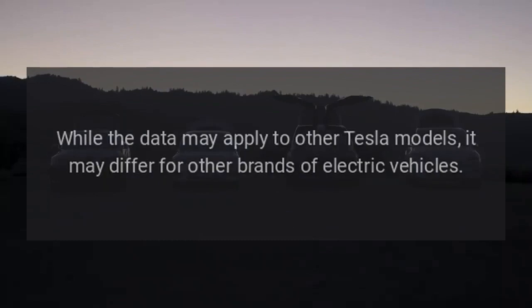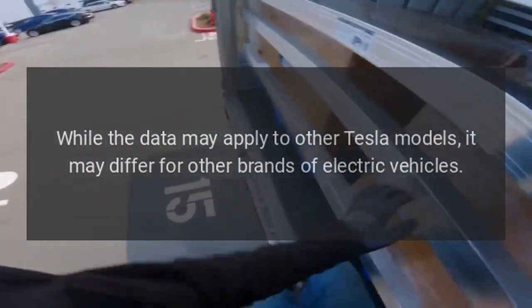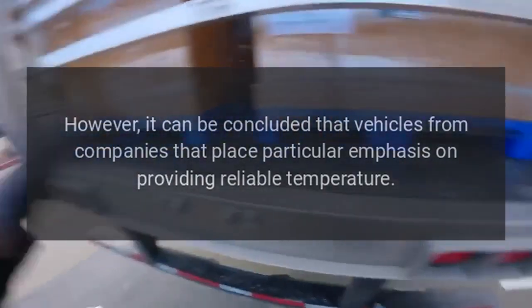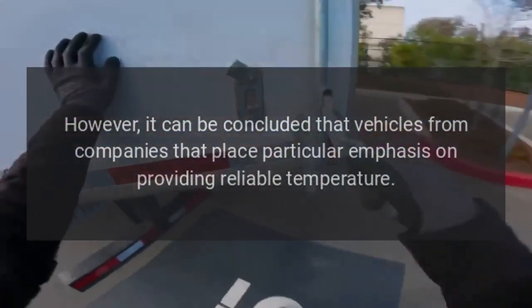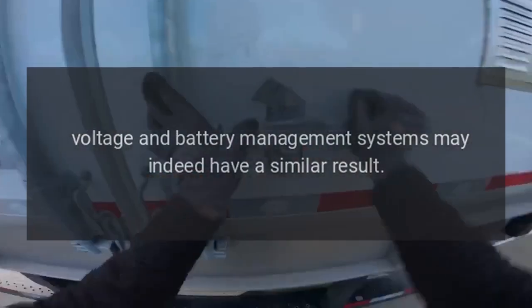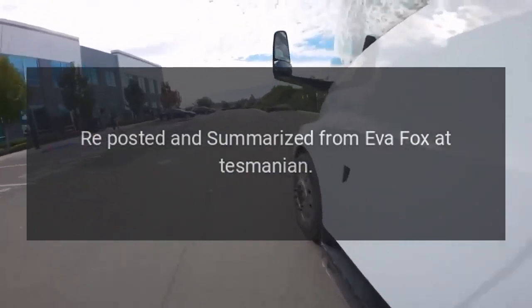While the data may apply to other Tesla models, it may differ for other brands of electric vehicles. However, it can be concluded that vehicles from companies that place particular emphasis on providing reliable temperature, voltage, and battery management systems may indeed have a similar result. Reposted and summarized from Eva Fox at Tesmanian.